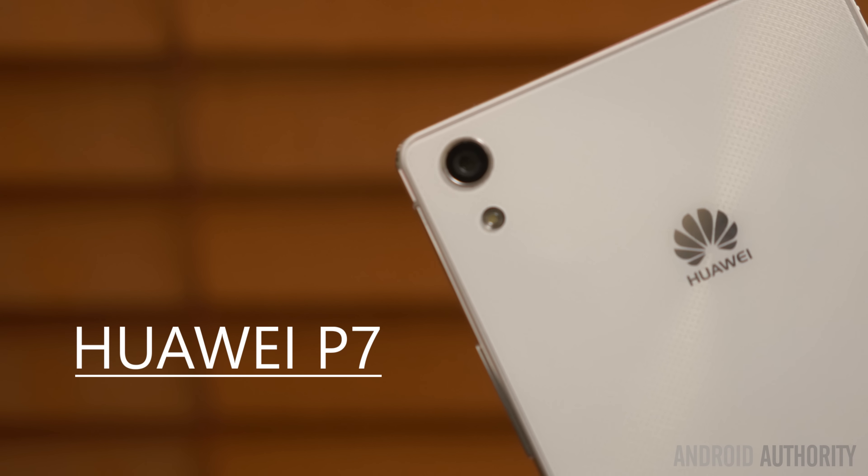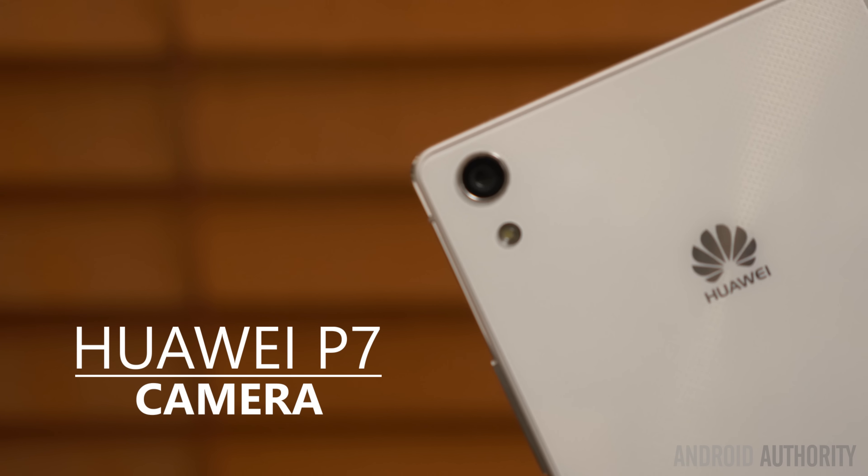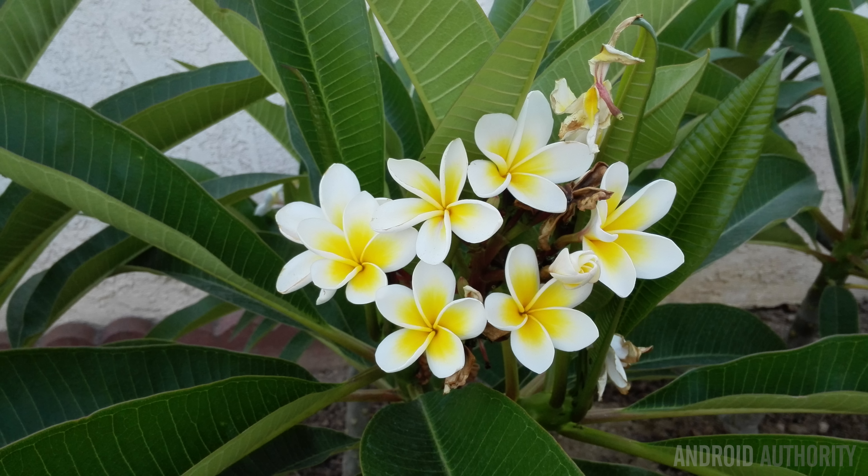Huawei's focus on self-portraits was really made known in the P6, and it continues here. But first, let's talk about the rear-facing camera. 13MPs are what you work with here, and they perform about as well as you would expect them to. While there isn't anything particularly stunning about the photos that you get, the colors are really vibrant, and noise levels, despite still relatively unchecked, don't become too prevalent unless you crop in.